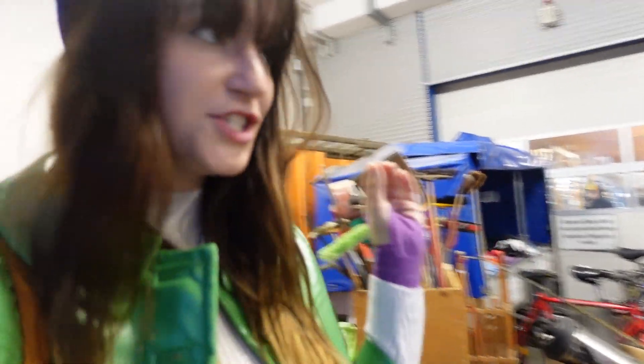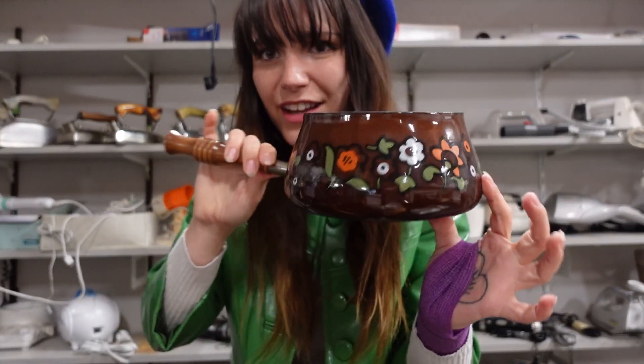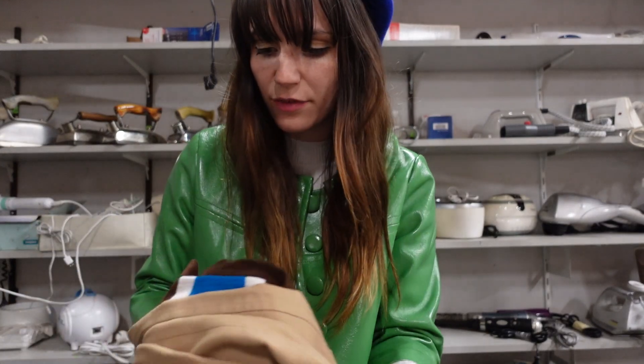We made it to the next store — this is a true thrift treasure chest. They always have this wagon out front with the most random things. I made my way to the back of the store and I picked up four things so far. First up, I'm a sucker for a good pod — look at this, it's so good, I love the shape. I found two pieces of clothing that I like.